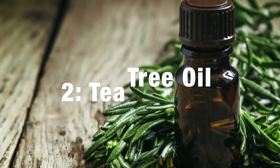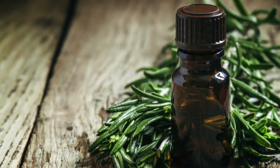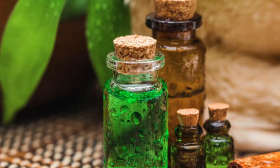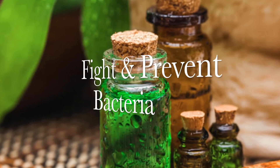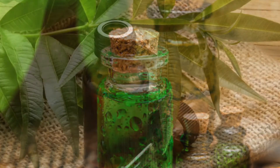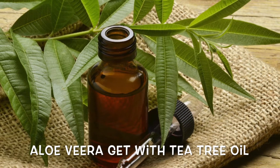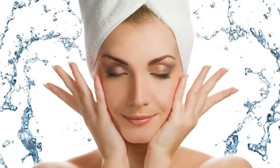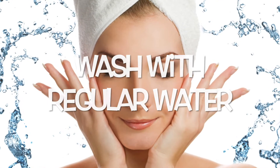Tea Tree Oil. Tea tree oil is wonderful for treating pimples. It is loaded with antibacterial properties which fight and prevent the bacteria that leads to all these skin problems. Take a spoon of fresh aloe vera gel and add few drops of tea tree oil and apply it on the pimple. Allow it to stay until it dries, then wash your face with regular water.